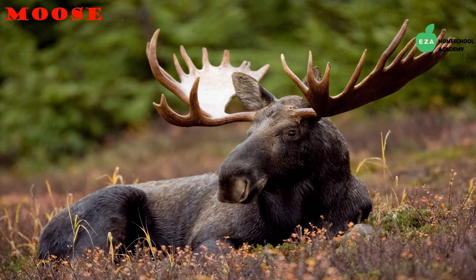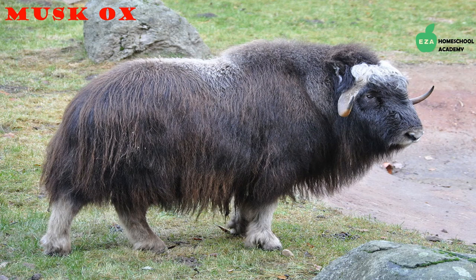Another large animal that thrives in the Arctic is the moose. Moose are herbivores and feed on a variety of grasses and shrubs in the summer, while in the winter they eat woody shrubs and pine cones. They love to swim and spend a lot of time in water, usually feeding on vegetation.